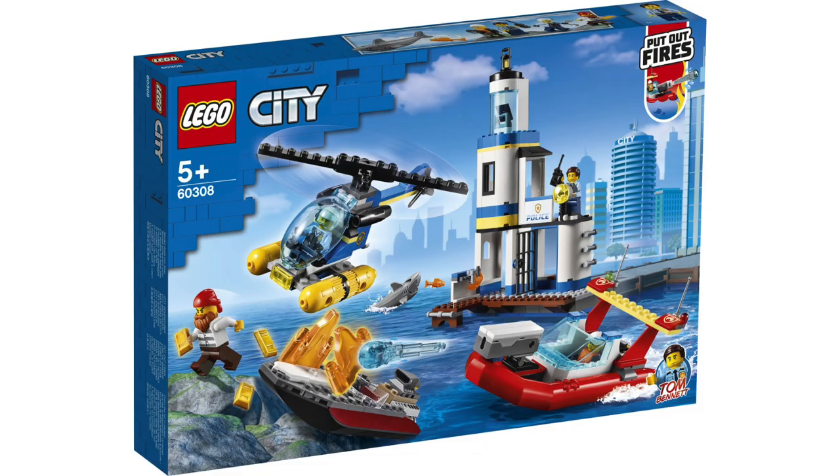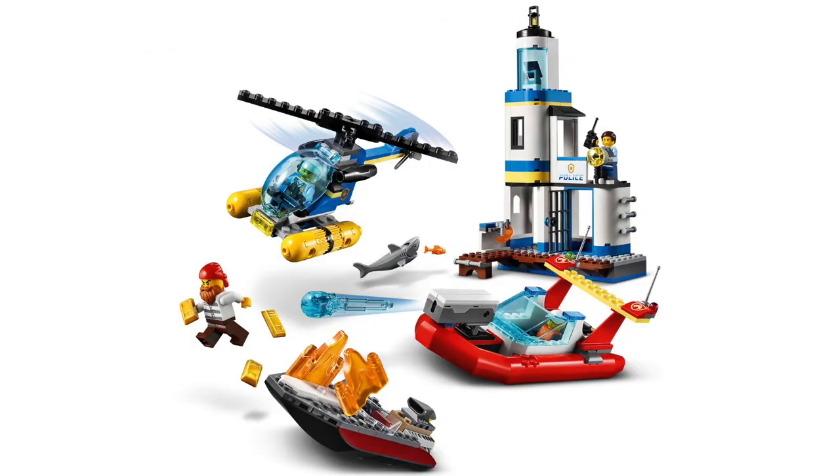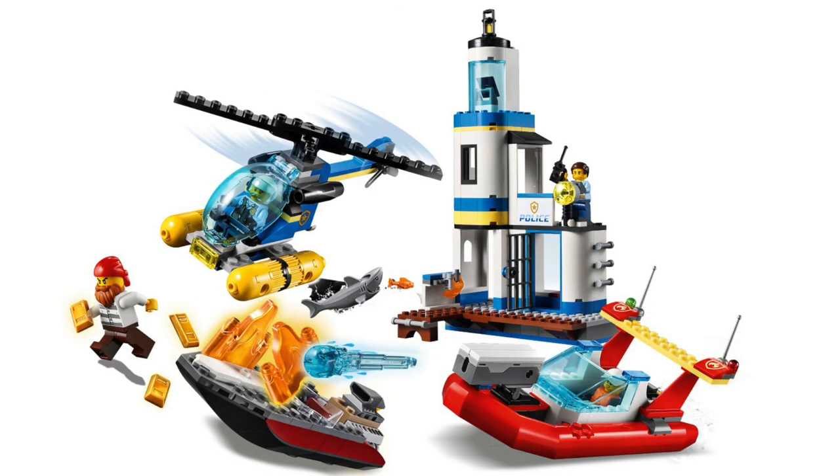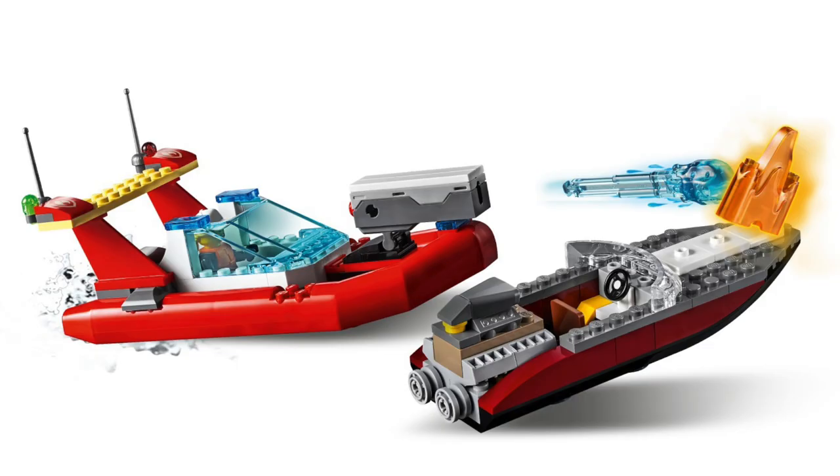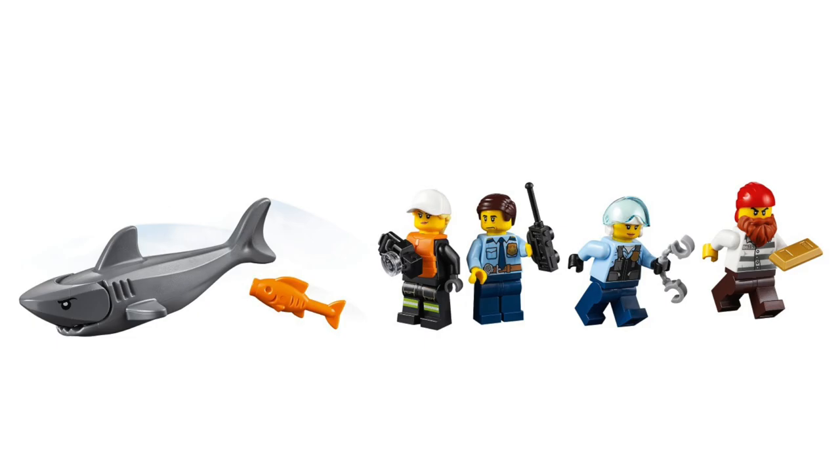Next, we've got the Seaside Police and Fire Mission. I can't exactly recall how many sets come with both police and fire people. While this set comes with quite a few builds — that police lighthouse, helicopter, fireboat, and speedboat — I do find this a little underwhelming, maybe because it's a 5-plus set.